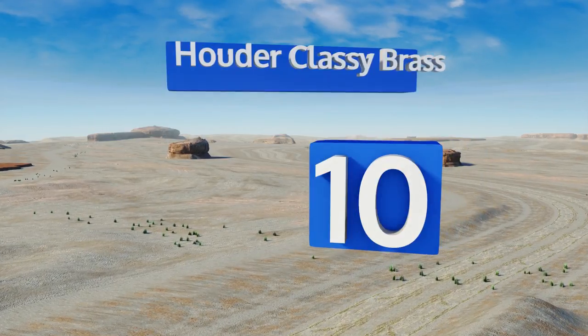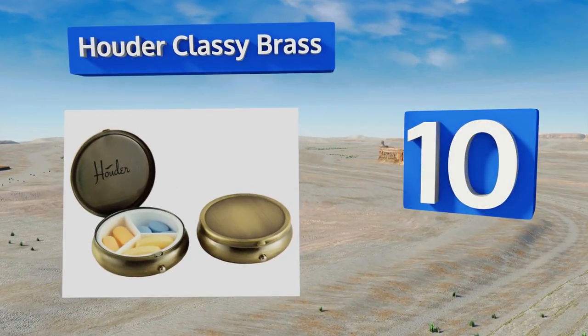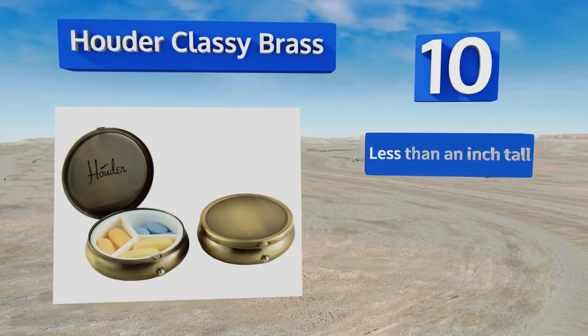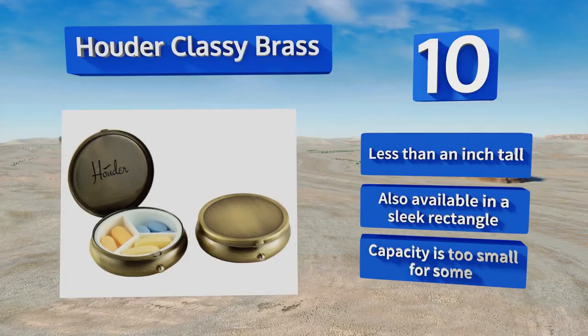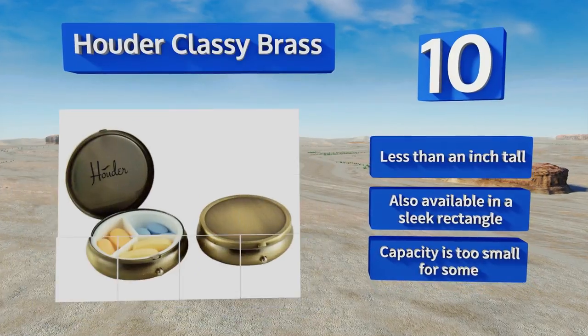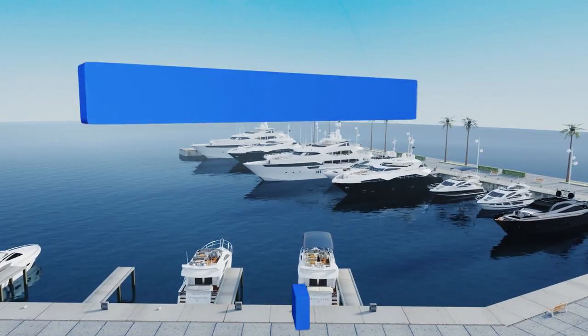Starting off our list at number 10, intended for the style-minded, the Huda Classy Brass is a step above your average plastic container. This push-button piece fits perfectly in your pocket or purse and is crafted to be discreet, with an internal divider that helps keep your meds in their rightful place. It's less than an inch tall and is also available in a sleek rectangle; however, its capacity is too small for some.